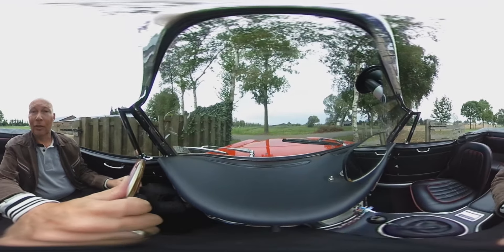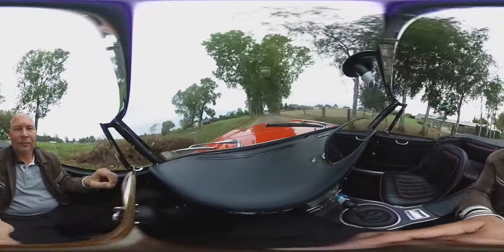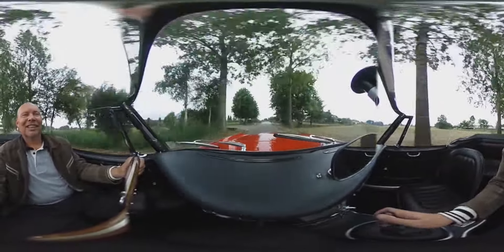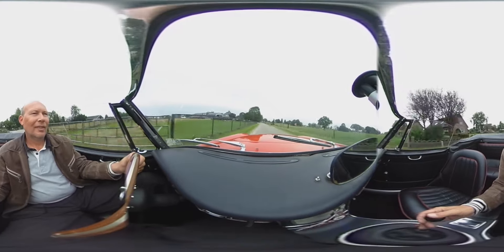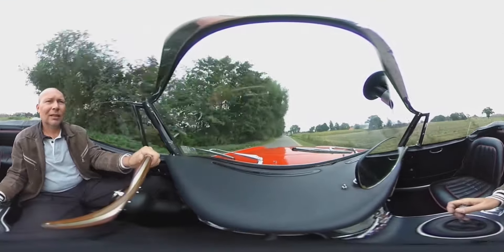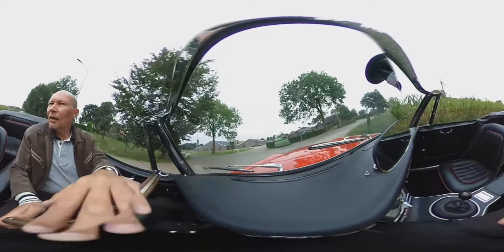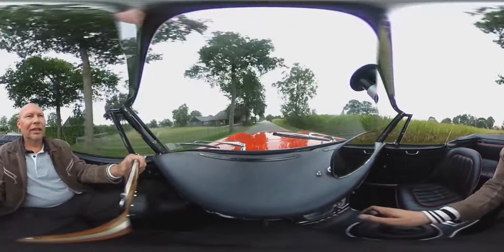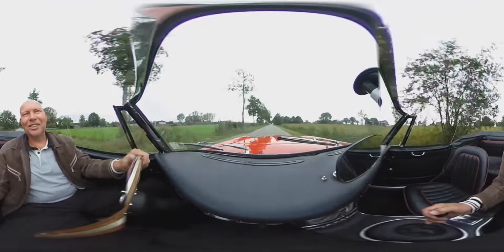First gear and we are off. The engine sounds magnificent. The gearbox shifts perfectly. This car feels very solid. It's very well built. It brakes beautifully on the engine. The steering is very nice. The exhaust note is absolutely fantastic.